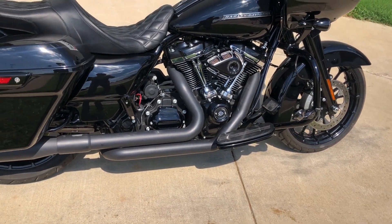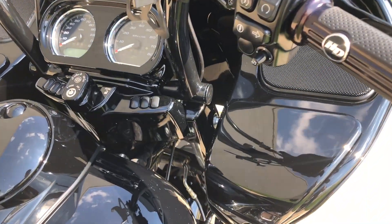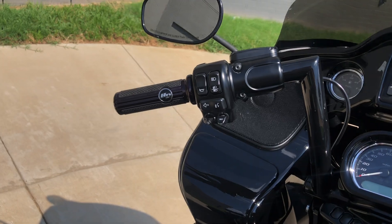Got flow boards for the rider, pegs for the passenger, engine guard with the highway pegs installed. It's got the Harley handlebars on it and you've got the upgraded grips as well.